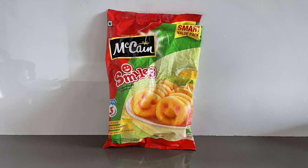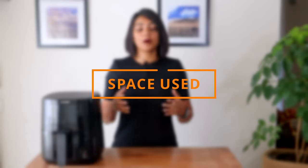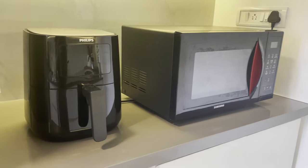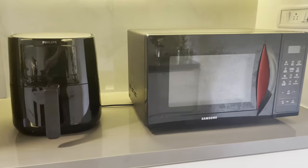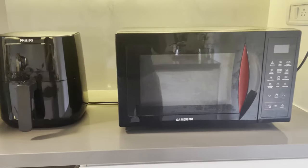I'm going to use the McCain potato smiles as a reference for this exercise. First, let's talk about the amount of space used. The space taken by an air fryer is lesser. If you have both, it takes up a significant amount of space.